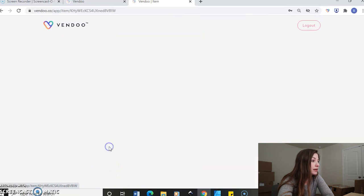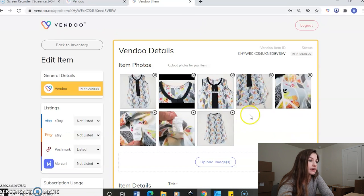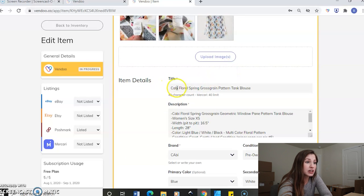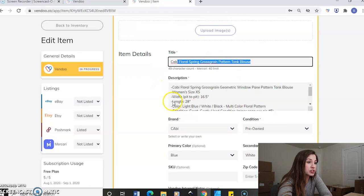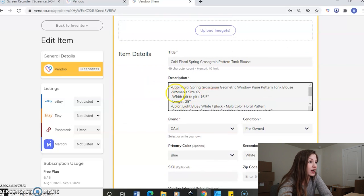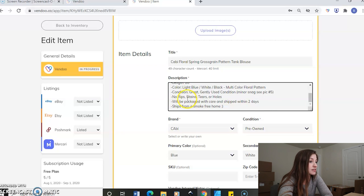I'm going to go over here to my cabbie listing and it already had my pictures in there. But if you didn't have any pictures or you wanted to upload more, just click upload image and you can put that in. Vendoo does allow for the 16 images you can now use on Poshmark, and it'll alert you if you have too many for a certain platform. Then you'll just scroll down and write your title and do your description. This is just a template I use every single time: title, size, measurements, color, condition, and when it will be packaged and shipped out and where it ships from.